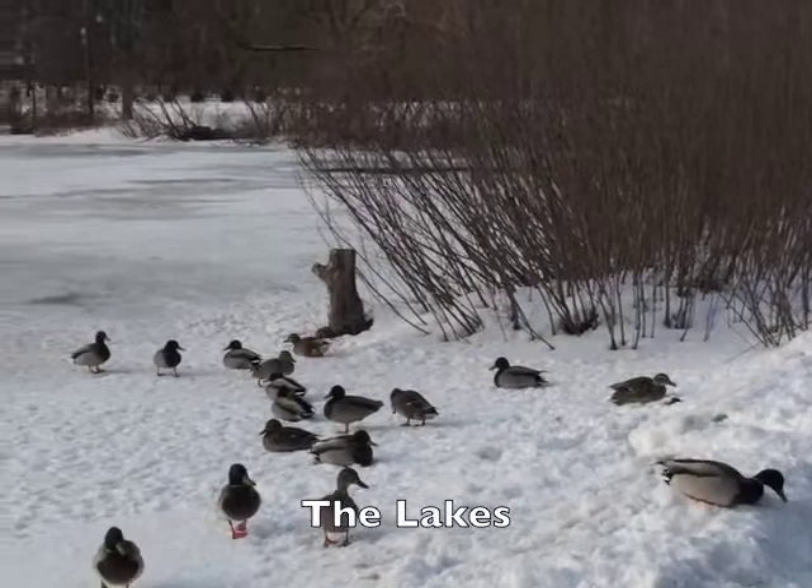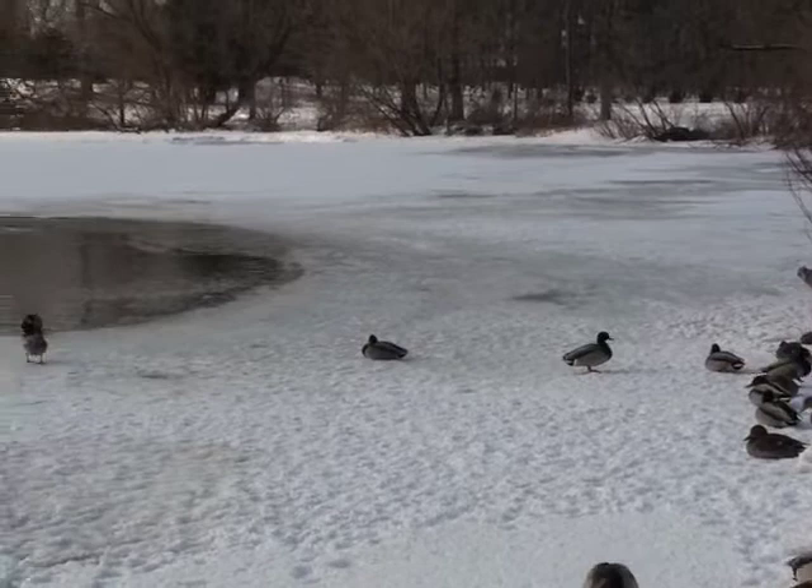There are two lakes on campus: St. Mary's Lake and St. Joseph's Lake. During the winter, the lakes are almost entirely frozen over.